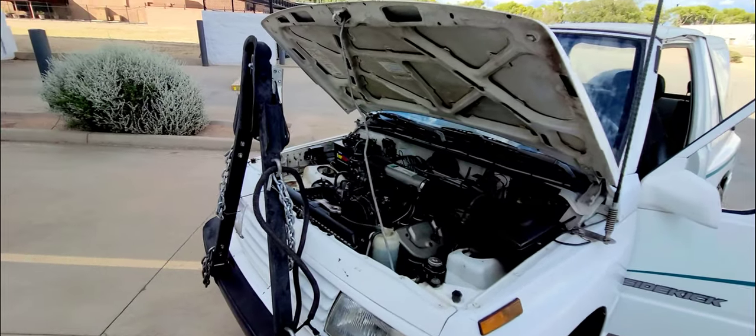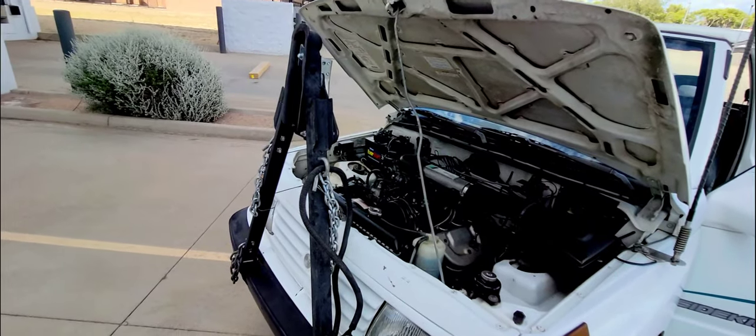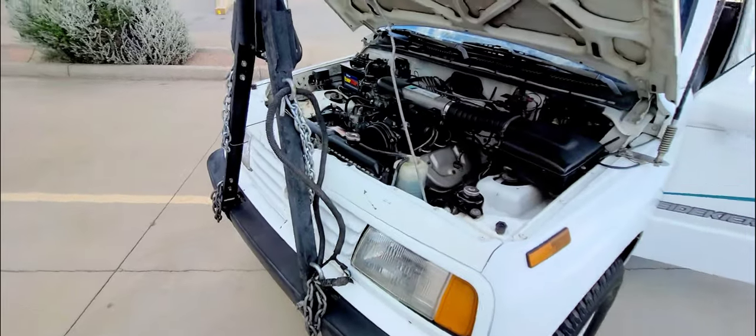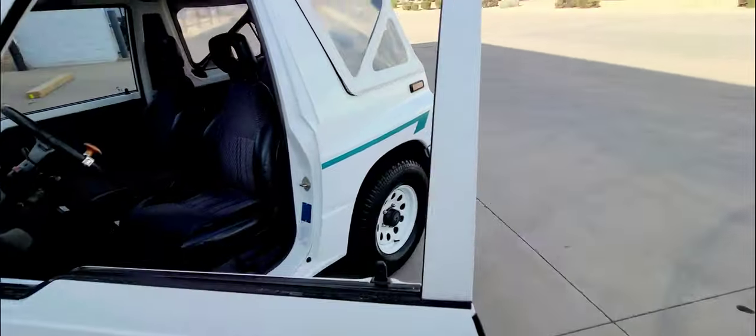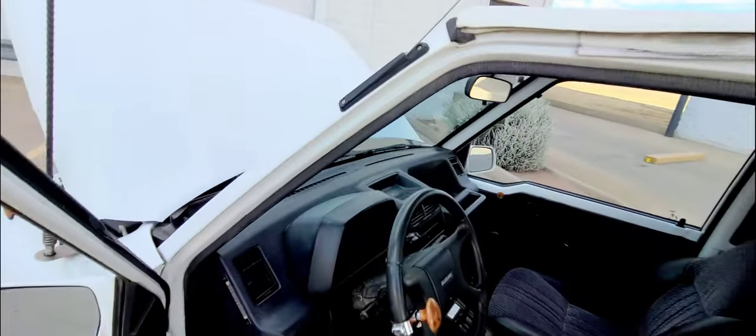It's got LED front headlamps instead of the standard bulbs. There's your CB antenna. Let's fire this thing up.